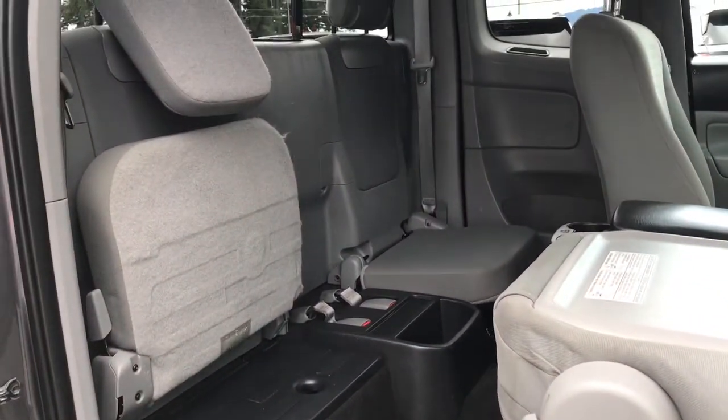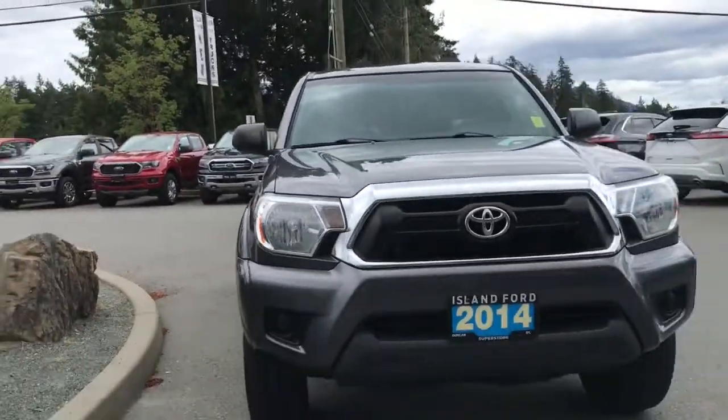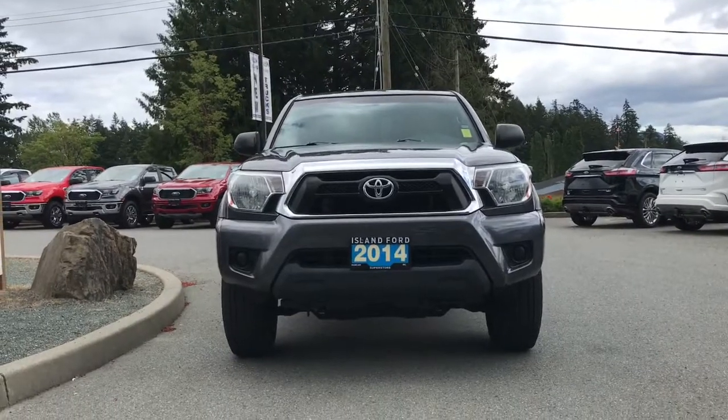Chrome rear bumper, body-colored front bumper, halogen headlights, and so many more reasons to come on down to Island Ford Superstore, the number one rated Ford dealer in B.C.